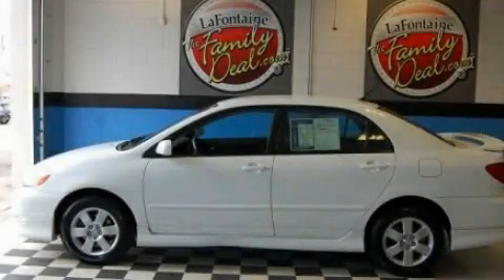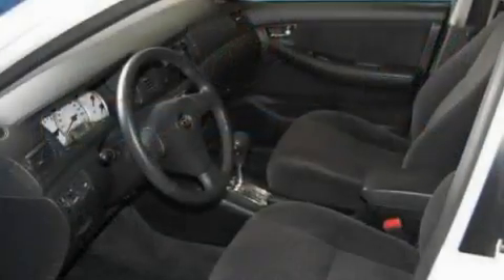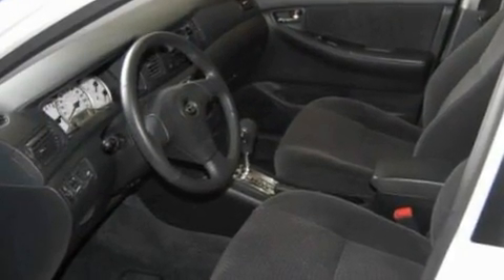This is a 2006 Toyota Corolla. It features a 1.8-liter four-cylinder engine and an automatic transmission.